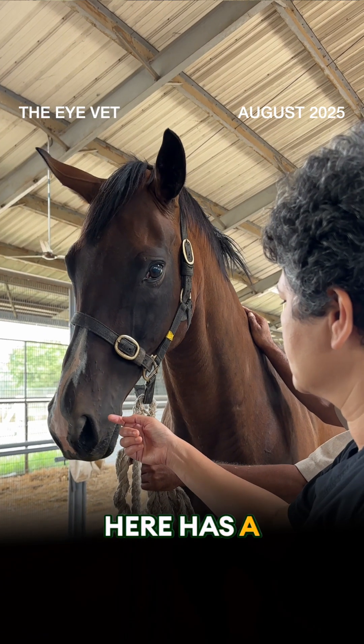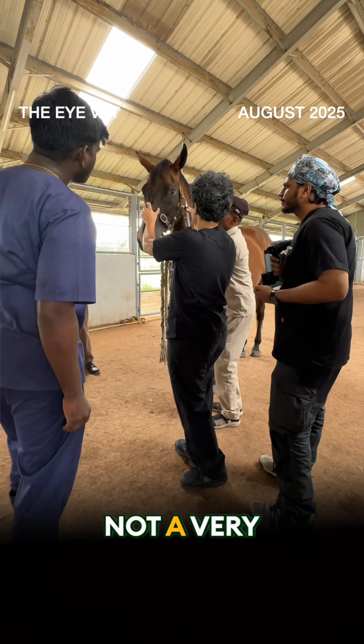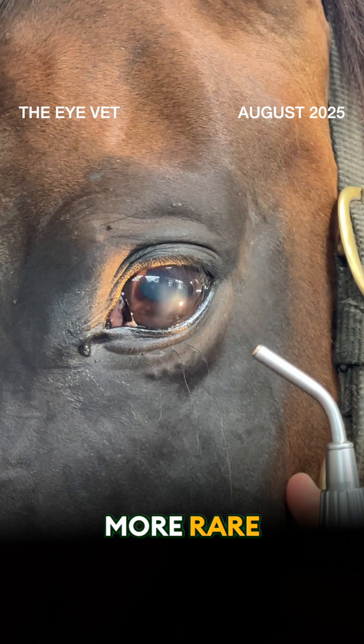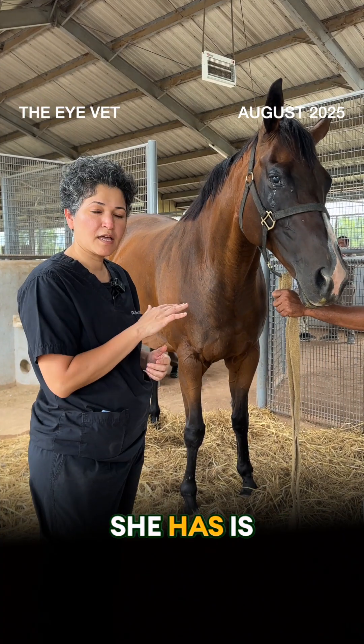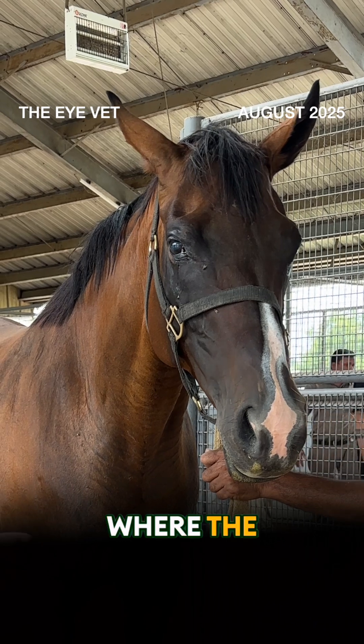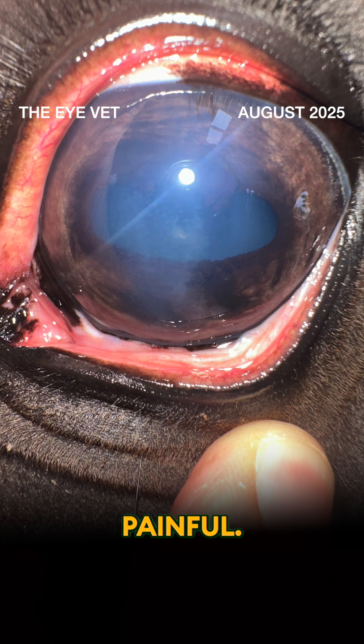This mare has a condition called immune-mediated keratitis, which is not a very common condition. In her case it's even more rare because she has an endothelial version of immune-mediated keratitis where the only symptom was corneal edema, and she's not really painful.